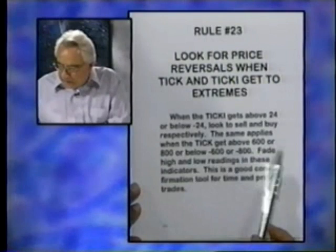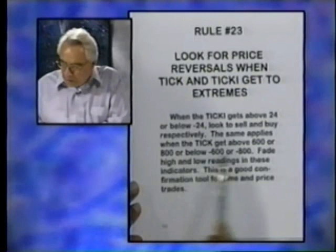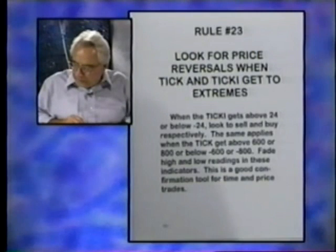The same applies to the tick. When it gets above 600 or 800, you want to sell; or below minus 600 or 800, you want to fade these readings. This is a good confirmation tool for time and price.